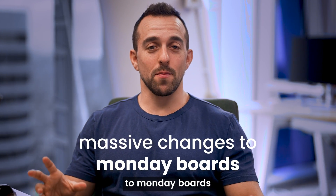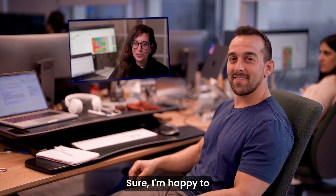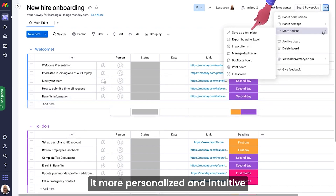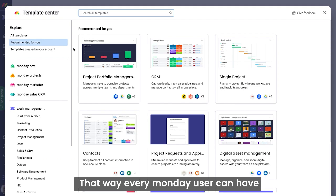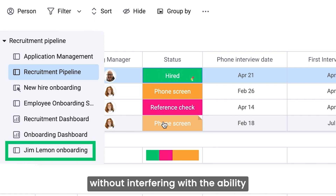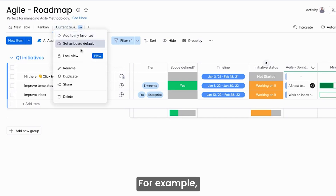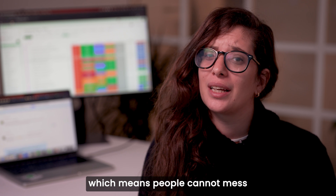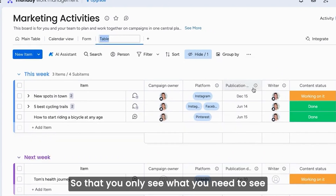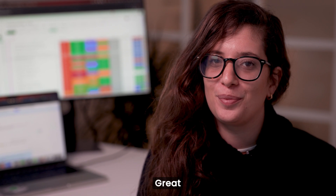We've also made massive changes to Monday boards. Here, I've got Michal on the line. When we decided we want to improve the board experience, our main goal was to make it more personalized and intuitive. That way, every Monday user can have their own unique way of interacting with these boards without interfering with the ability to interact and communicate with everyone else in their team or company. For example, you can now lock views, which means people cannot mess with your pre-set view. You can also hide sub-item columns so that you only see what you need to see. We also updated the date picker and so much more.